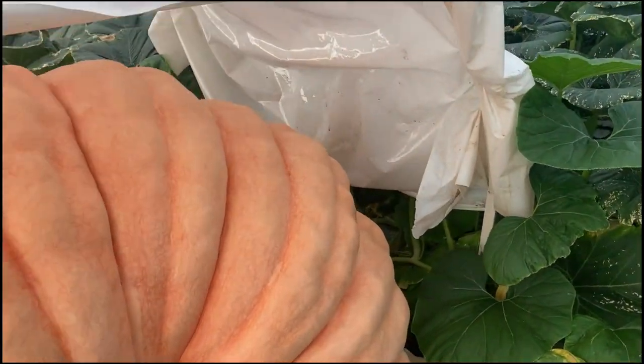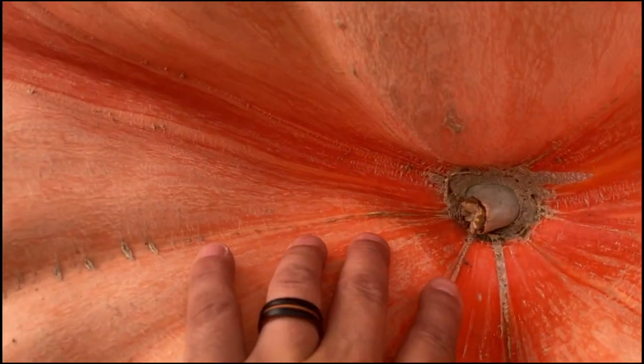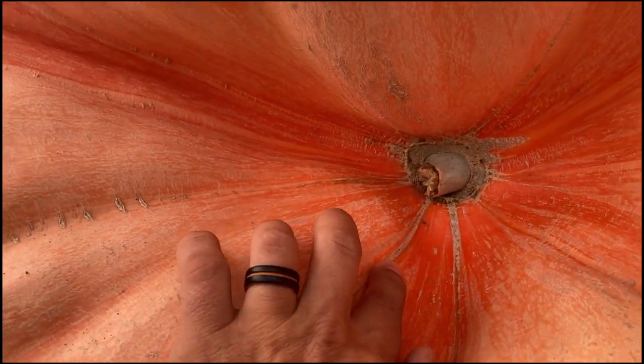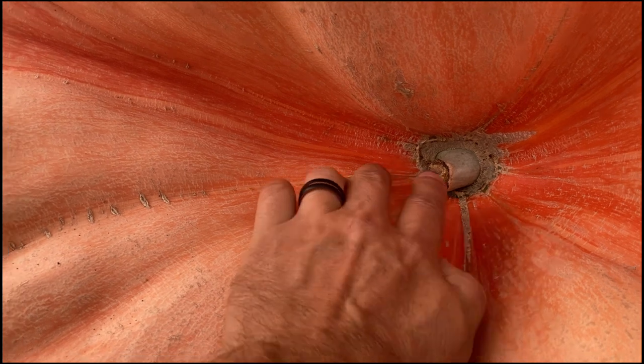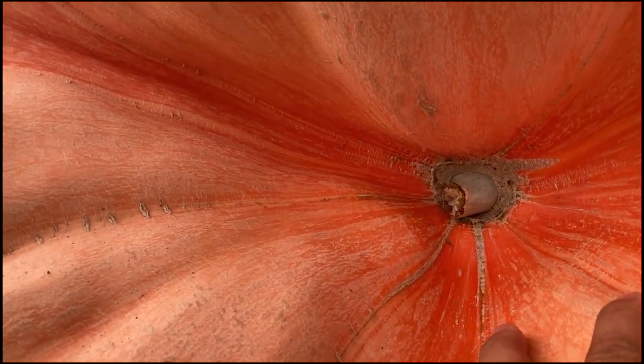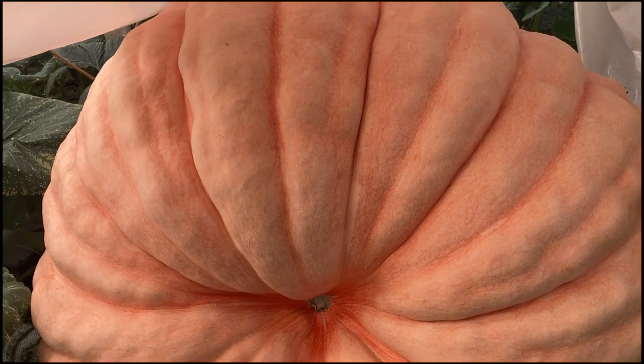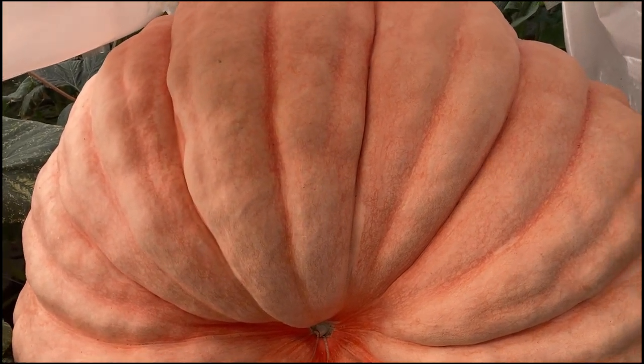This time of year we come look at the butt of the pumpkin. It's developed a few little growth cracks here — nothing really major, which is nice. You always get nervous when it's back here, but when you have a little crack like that and it heals over, that's always a good thing.